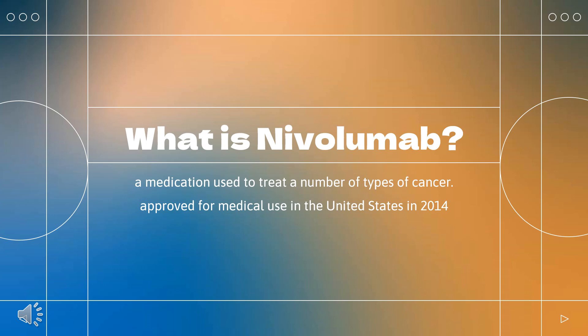Nivolumab is the second FDA-approved systemic therapy for mesothelioma, and is the first FDA-approved immunotherapy for the first-line treatment of gastric cancer.